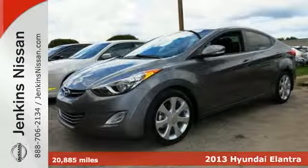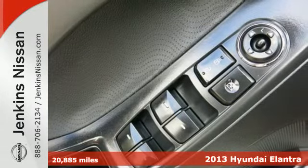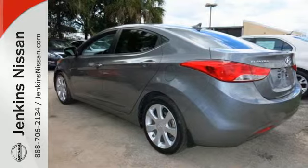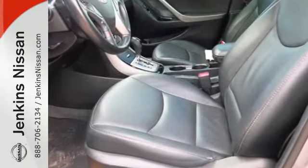It's a 2013 Hyundai Elantra. If you're looking to upgrade, the Elantra is the perfect sporty improvement. With features like keyless entry, heated door mirrors, and cruise control, your new drive will be more comfortable and convenient than you're used to.